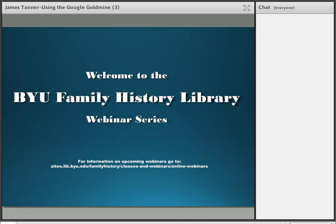Hello and welcome to the Brigham Young University Family History Library webinar series. Feel free to use the chat box for any questions. If we are unable to get to them during the presentation, they will be answered at the end. My name is Brayden Knutson. I will be your host for this webinar. Today we will be pleased to hear from James Tanner, who will be giving a presentation titled Using the Google Goldmine for Genealogy.